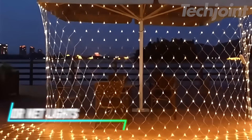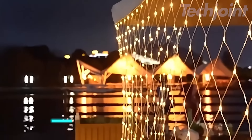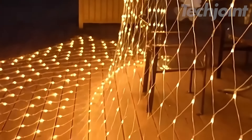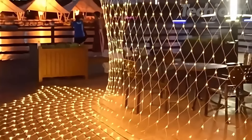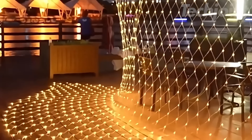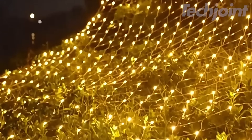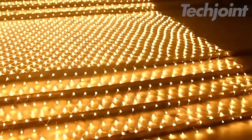Transform your outdoor space with these dynamic net lights, perfect for festive occasions like Halloween. Measuring 2.8 by 9.4 feet, they feature 480 LEDs that can be customized across 64 modes and 16 million colors, offering endless decorating possibilities. With an IP65 waterproof rating, they're durable and reliable in any weather. Easily install them on bushes or shrubs and control everything through voice commands or a smartphone app for seamless enjoyment.